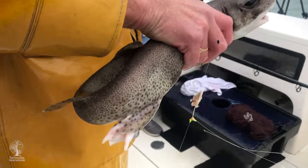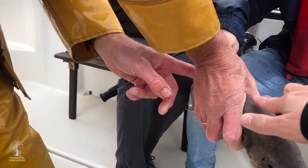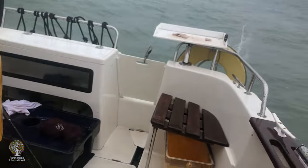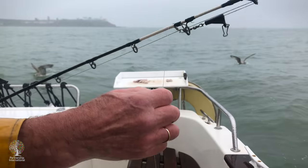First fish in your life? Wow. Go like this, rub your finger like that. See the sandpaper. Well done. First fish.